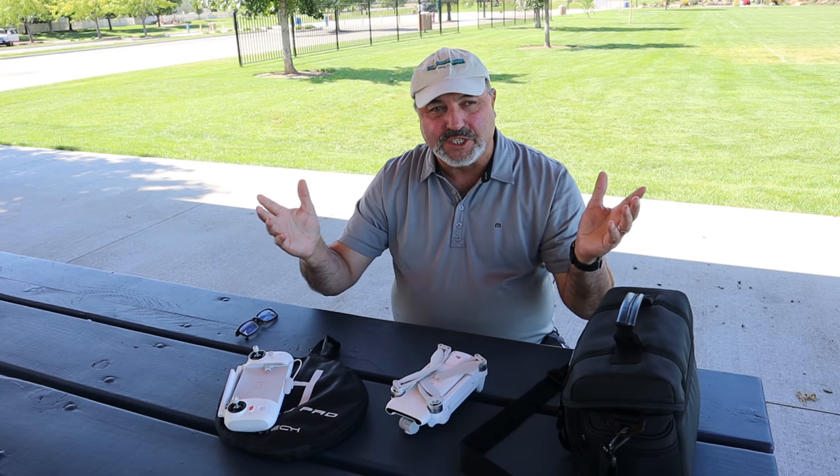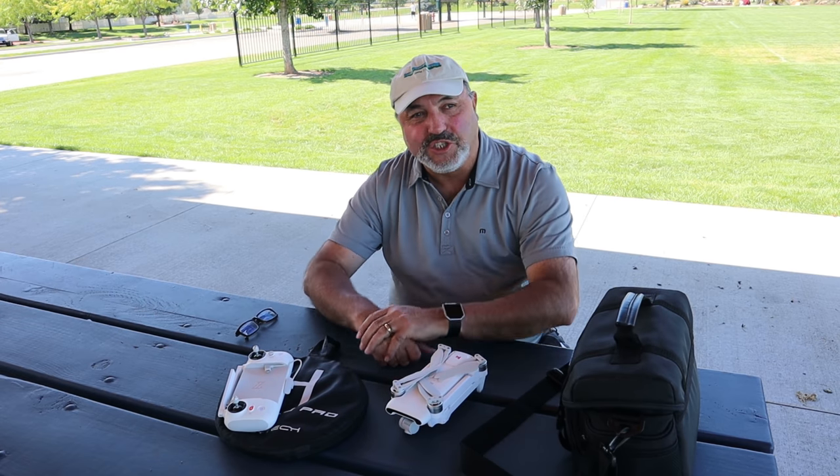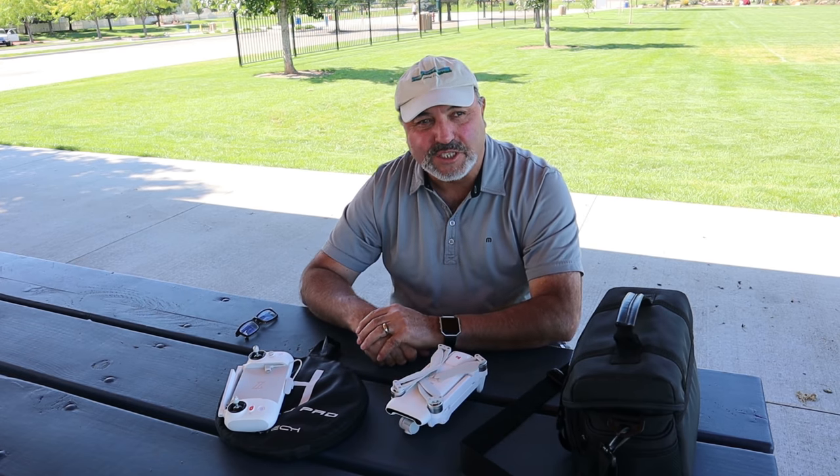Hey everybody, Marcus Crawford here with the Idaho Quadcopter Channel. A shout out to drone enthusiasts everywhere and as always a shout out to my friends at the Drone Seekers.